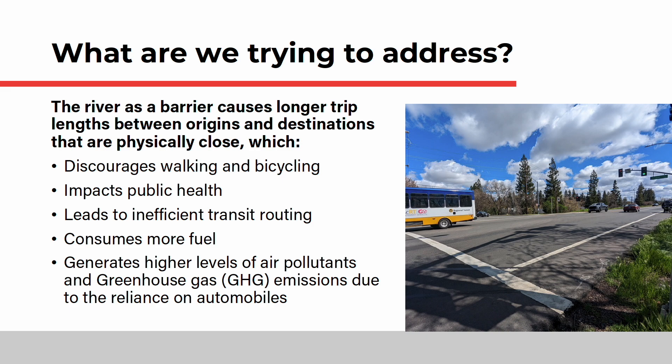That analysis identified the primary reasons for new or improved crossings, including the need to address activities that are limited due to existing conditions, future congestion, emergency response times, and natural disaster evacuation routes. That analysis also recognized the consequences of longer trips that relied on using state highways, including more trips by car, leading to more fuel consumption and producing more air pollution.